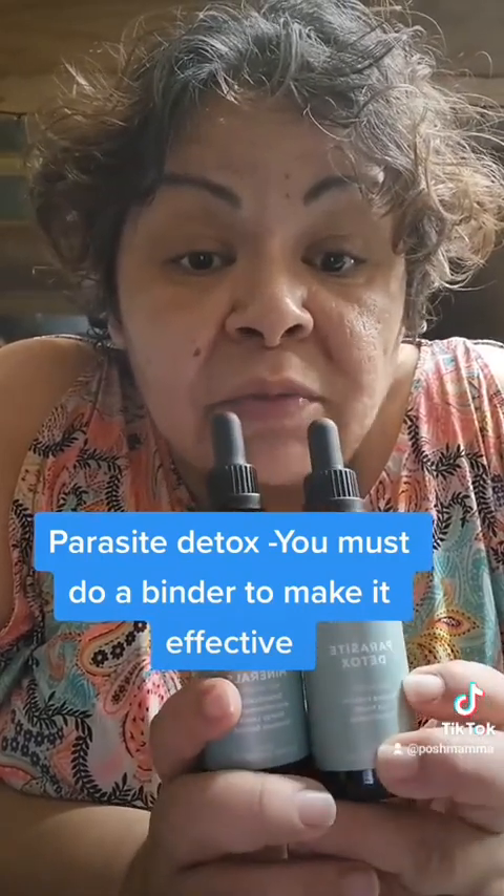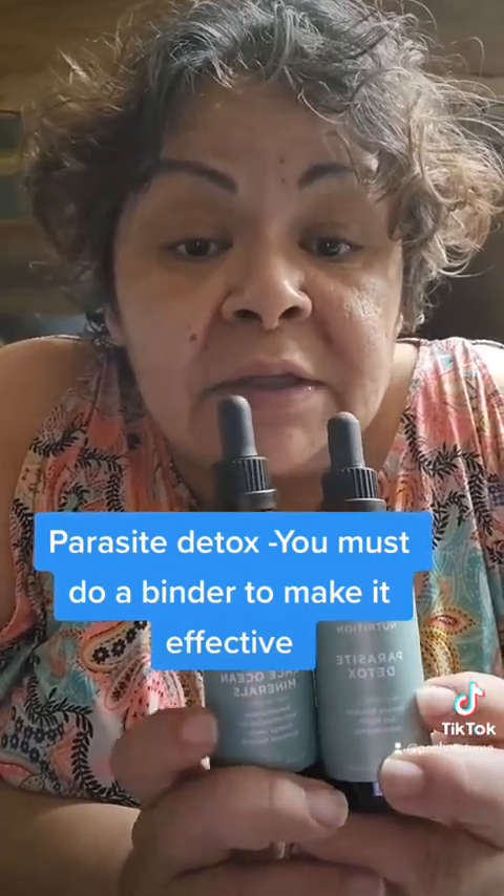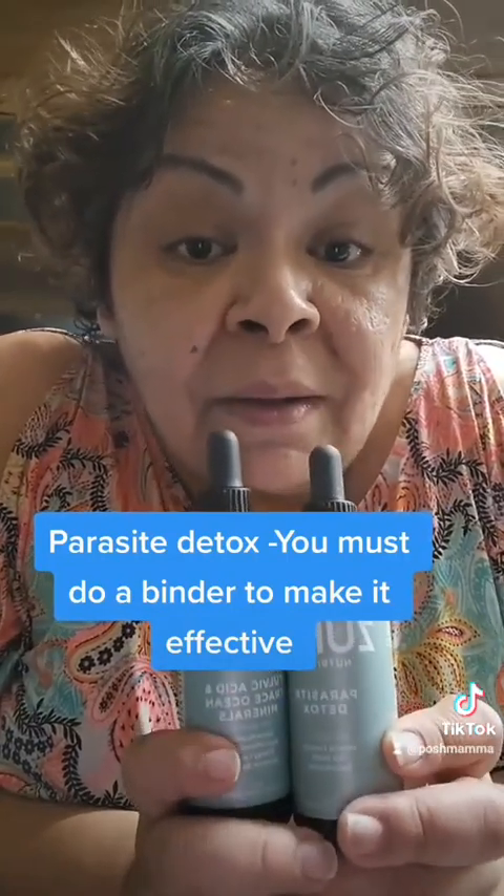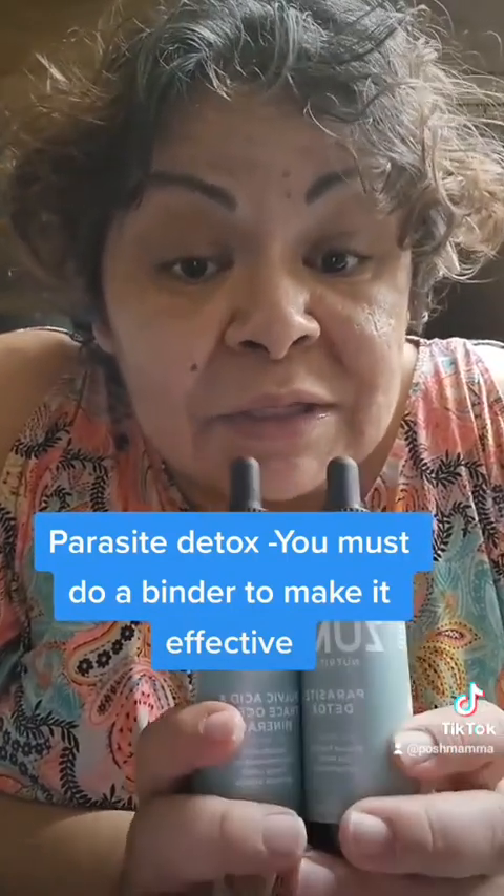I recommend Zuma Nutrition Parasite Detox and Fulvic Acid Trace Minerals. If you decide you want to detox, join our Discord group, Children of the Earth — the link's in the bio for free support. Use code Posh Mama for 15% off and free shipping. Come and join us and let's get healthy together.